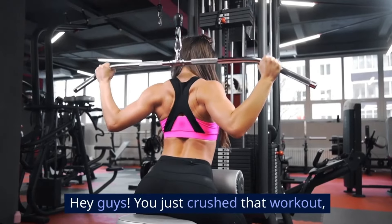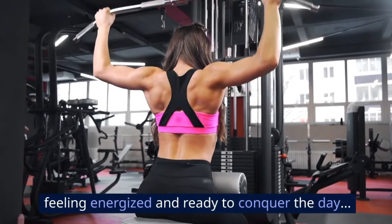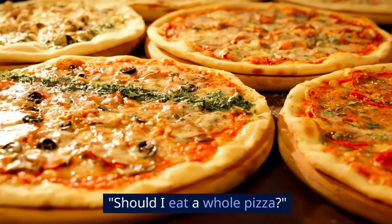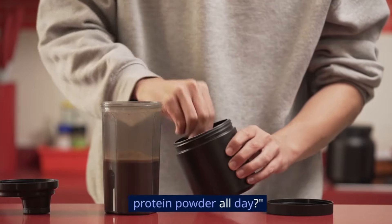Hey guys! You just crushed that workout, feeling energized and ready to conquer the day, but then your stomach starts rumbling like a volcano. Should I eat a whole pizza? Or maybe just graze on protein powder all day.